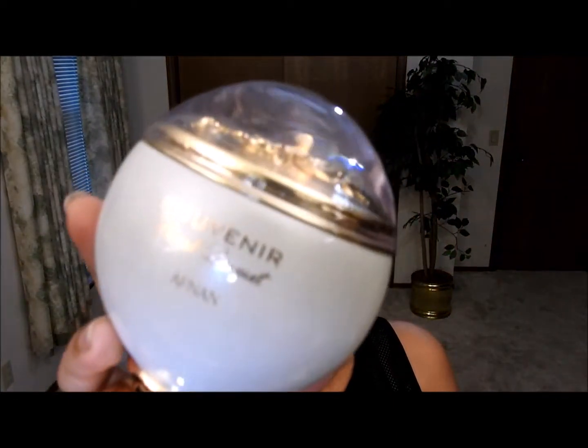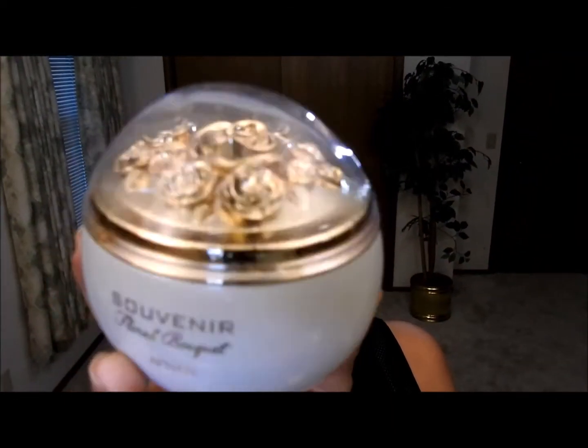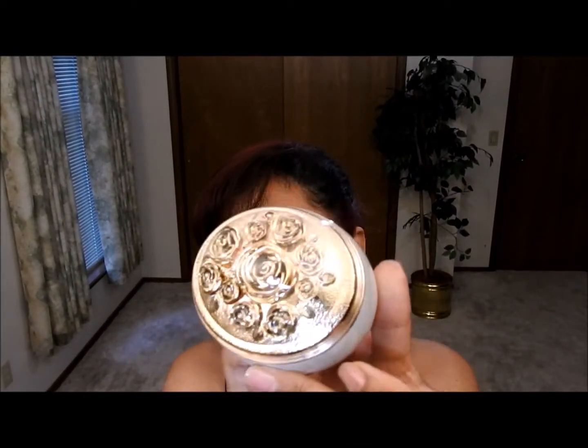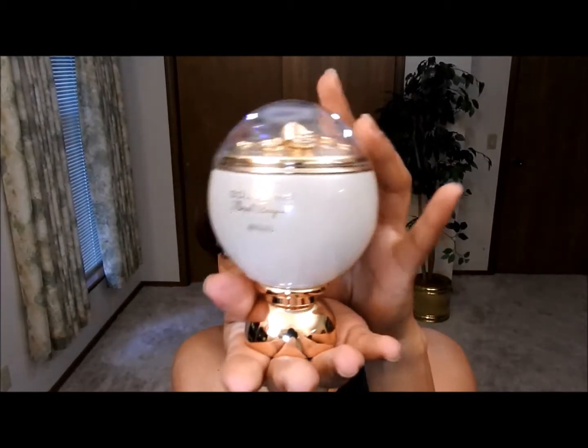Now let's go to another one that is a little more girly — actually a lot more girly. This one is called Souvenir Floral Bouquet by Afnan — this is how the bottle looks. I really enjoy this one, it's a very good option — a really nice goodie.